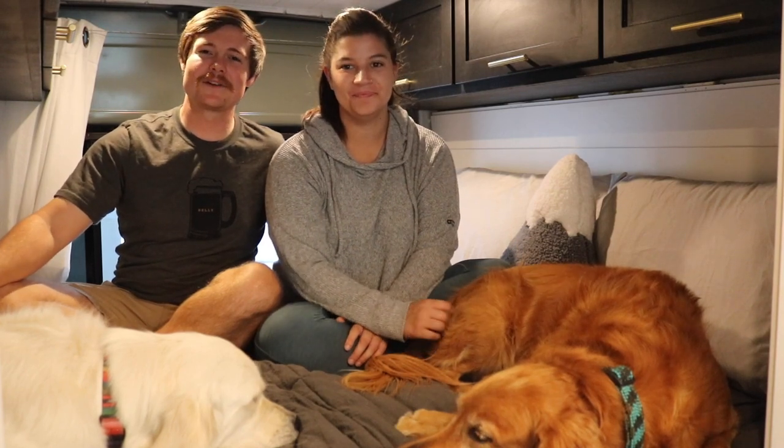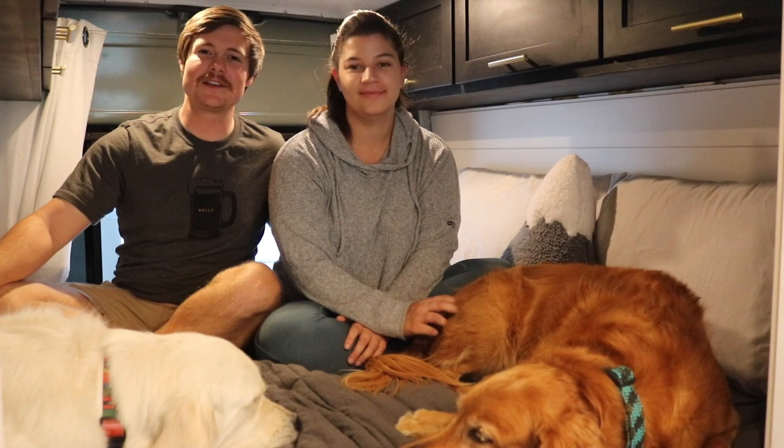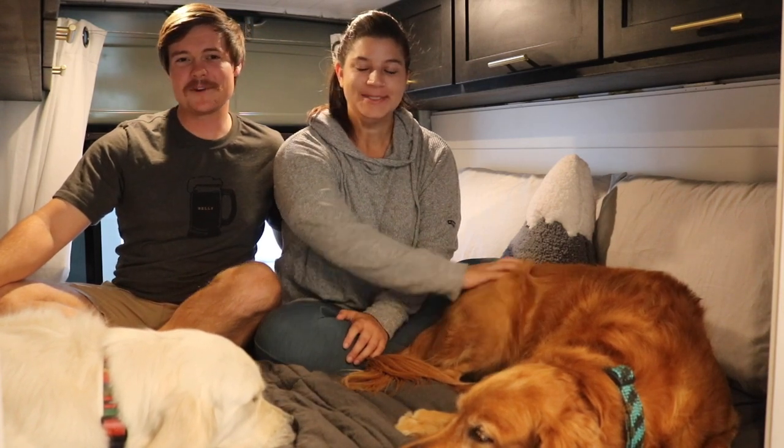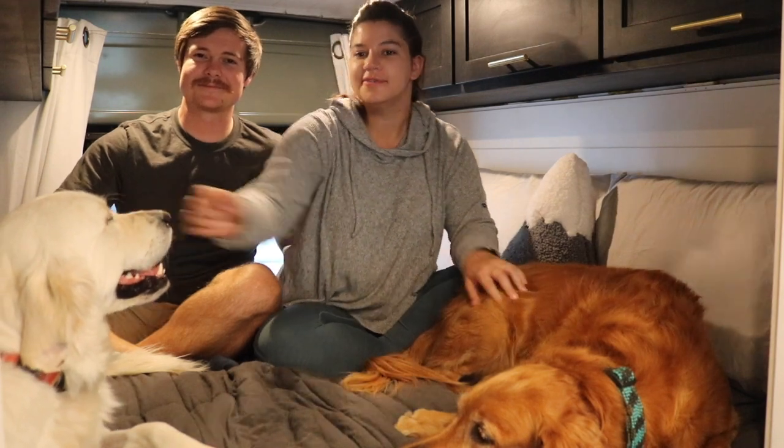Hey everybody and welcome back to the Fur and Fam van build series where our goal is to give you the skills and confidence you need to build your home on wheels. I'm Carver and I'm Lauren and these are our pups — there's Sawyer and Summit. Today we're going to talk about how we built our shower, and more importantly, why we personally felt we needed a shower.